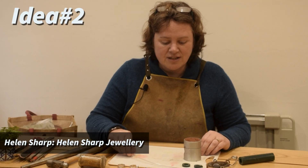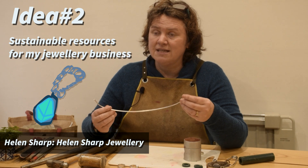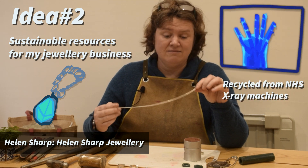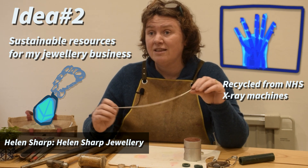My idea is trying to find sustainable resources for my jewellery business. This silver is recycled from NHS x-rays. Are there other ways I can recycle metal in order to make lovely shiny things?